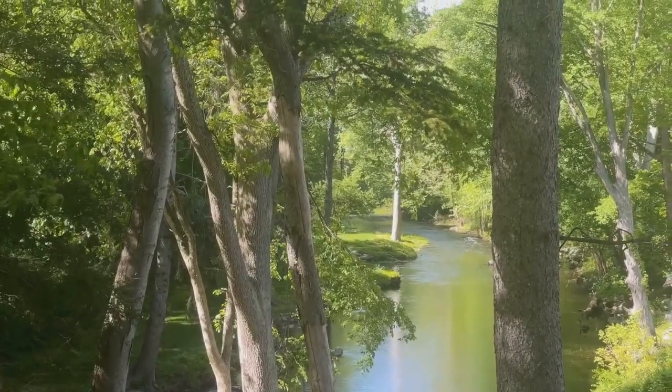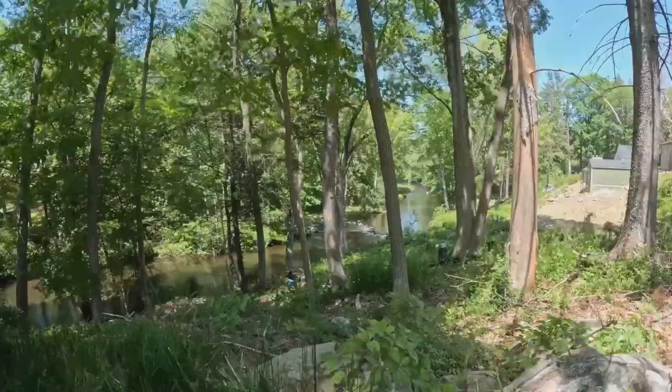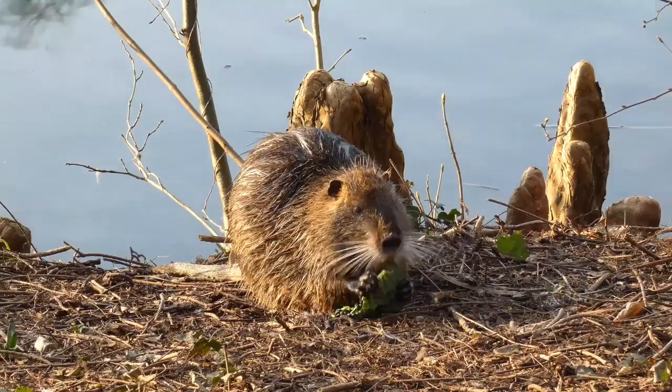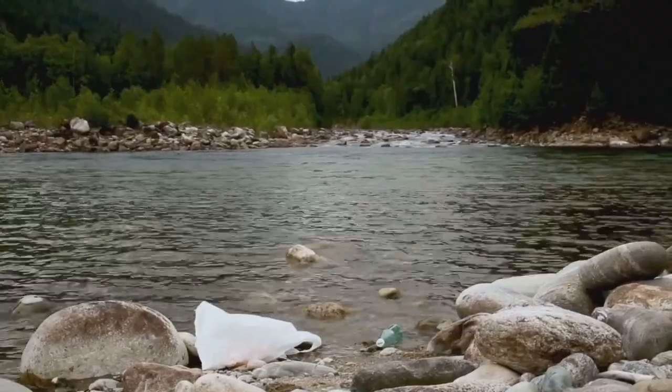Beavers even improve the land around them, restoring wetlands, raising water tables and bringing life back to dry places. But beavers have also faced threats. They were once hunted nearly to extinction for their fur. Today, habitat loss and pollution still cause problems.